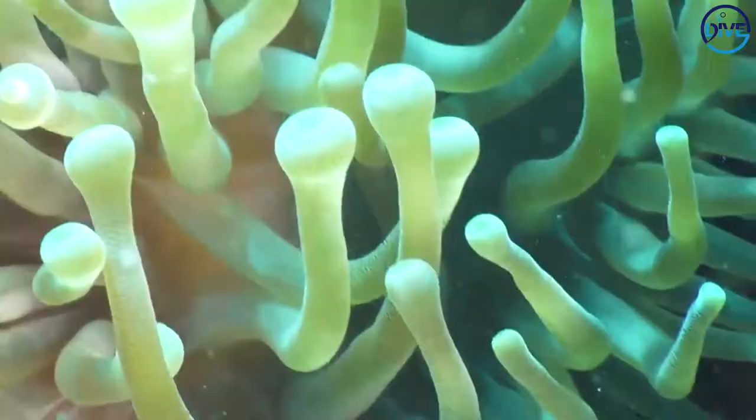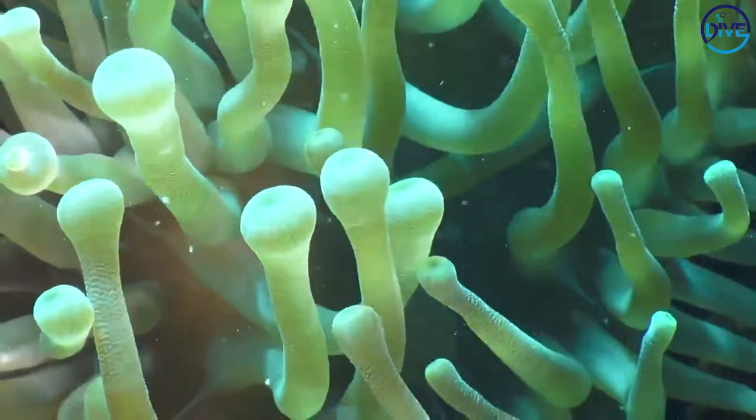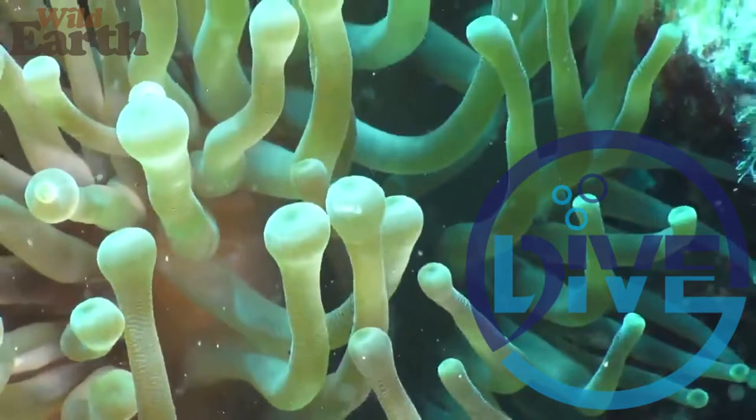This top side is called the oral surface. Below the mouth is a big digestive cavity where they can digest all of their food, and it also acts as a bit of a holdfast to keep them in place.